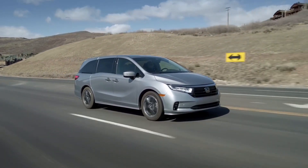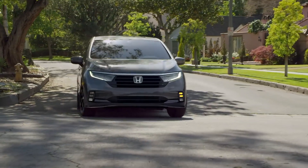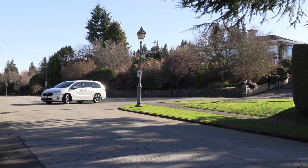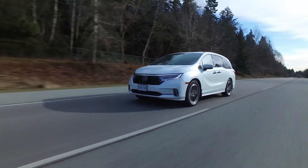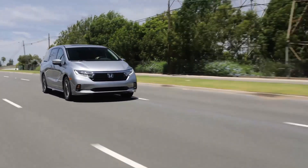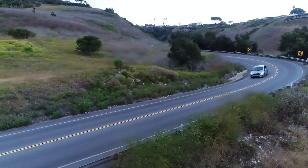On the other side, the Odyssey provides a comfortable ride on a variety of road surfaces, which means that you won't hear as many complaints from your passengers. The EPA estimates that the Odyssey will achieve 19 miles per gallon in the city and 28 miles per gallon on the highway. The Odyssey is an exceptional vehicle when it comes to fulfilling the primary purpose of a minivan, which is to transport people and cargo over extended distances.